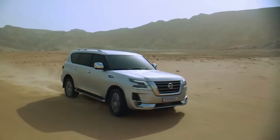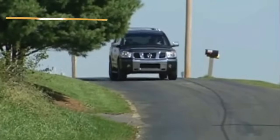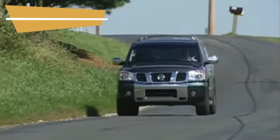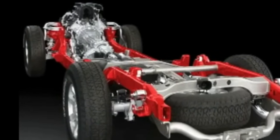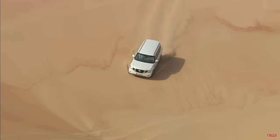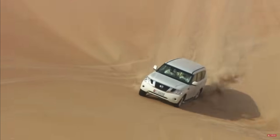Speaking of the Patrol Y62, it's hard not to notice the similarities with the first-generation Nissan Armada, and it's not by chance — it's nothing but an evolution of that model. The platform of the Armada became the foundation for the creation of the new Patrol. The convergence was so profound that for the first few years of production,